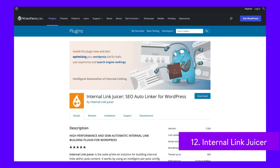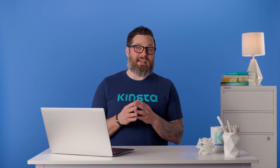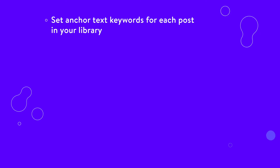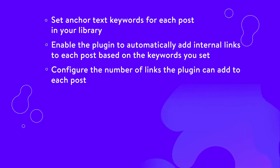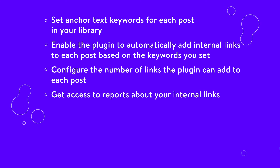Internal Link Juicer enables you to set anchor keywords for each post and it automatically adds links to related internal content. You can configure how many links the plugin adds to each post, block content so it doesn't get linked to, and get access to statistics about those internal hyperlinks. The best way to use it is to let the plugin work its magic and then go over your posts to identify additional linking opportunities. It allows you to set anchor text keywords for each post, automatically add internal links based on those keywords, and gives you access to reports about your internal links.